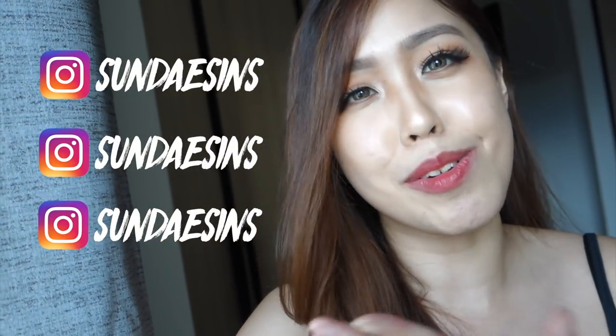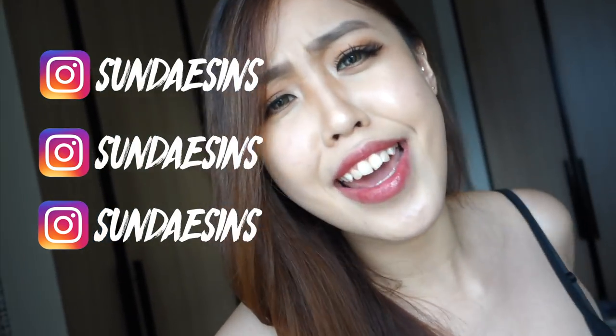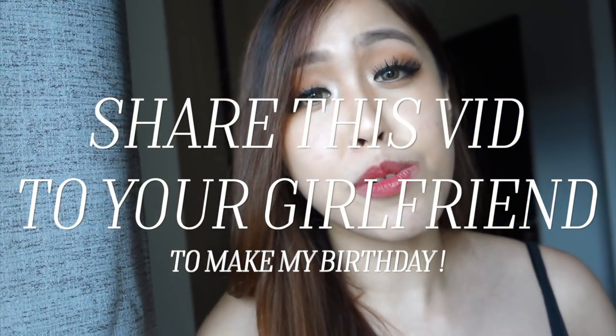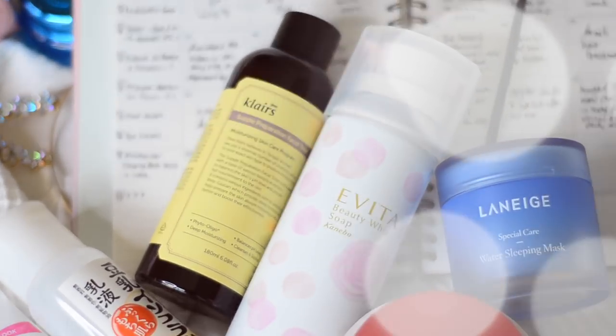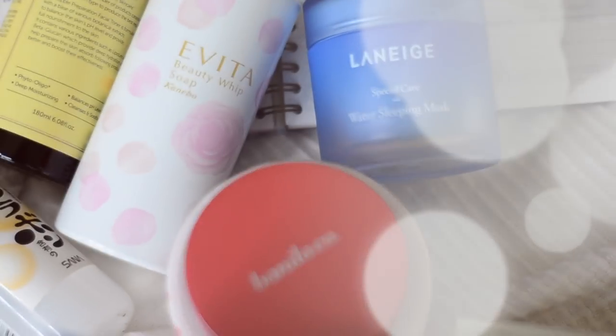I hope you guys enjoyed this video and don't forget to follow me on my social medias — it's just Instagram, so I'm always there. I hope you guys have a nice day. It is my birthday month, I can't wait. I'll see you guys real soon. Bye!